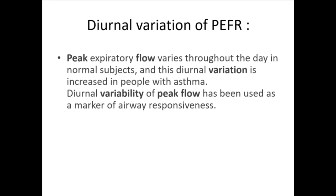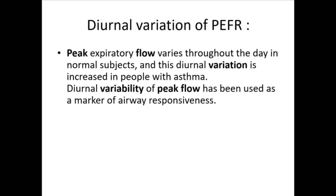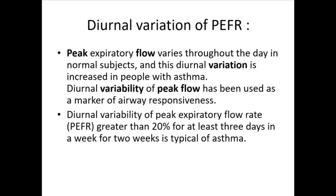Diurnal variation of peak expiratory flow varies throughout the day in normal subjects, and this variation is increased in people with asthma. Diurnal variability of peak flow has been used as a marker of airway responsiveness. Diurnal variability of PEFR greater than 20% for at least three days a week for two weeks is typical of asthma.